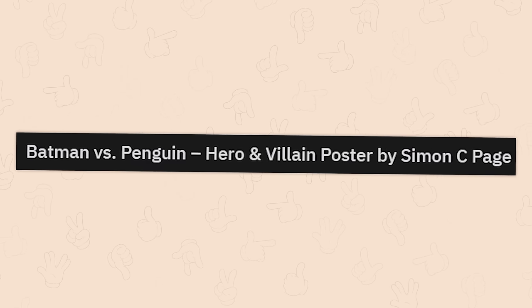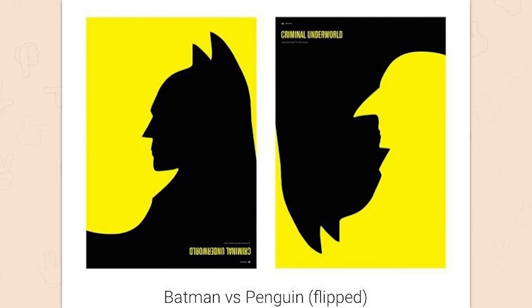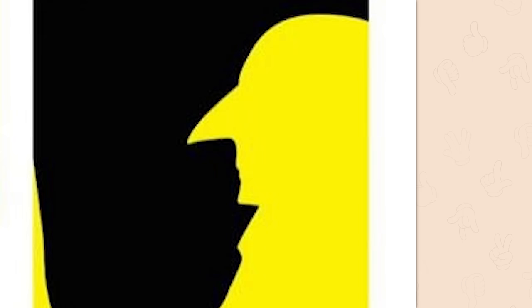Batman vs. Penguin — hero and villain poster by Simon C. Page. So that's why Penguin has the long pointy nose, so he can scratch his underchin. There you go, Batman — scratchy, scratchy. Thank you, Kummerpot. It was very itchy.